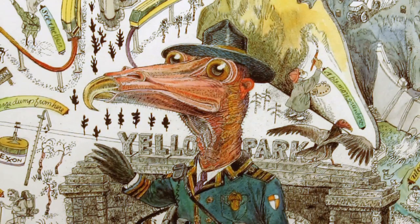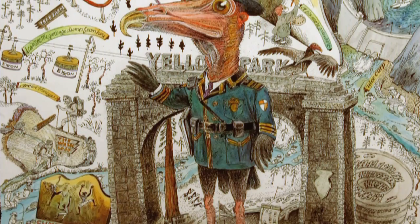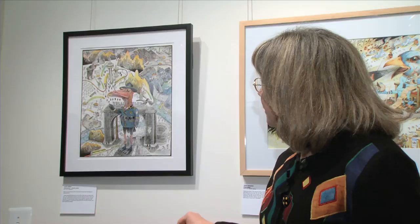Jack visited Yellowstone National Park over 50 years ago and many times since. The wilderness experience has been seriously eroded — there are too many people and not enough money to manage our most beautiful resource. So this is a statement about our national parks and the trouble that they're in. Jack works in pen and ink and then uses watercolor to add color to certain parts.